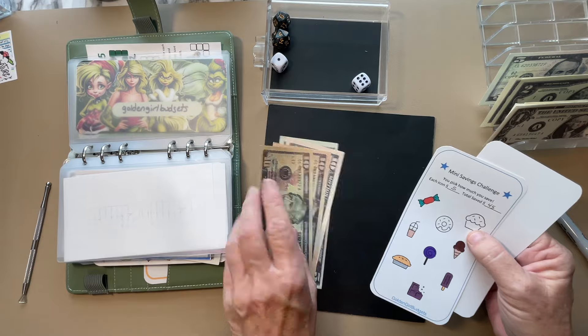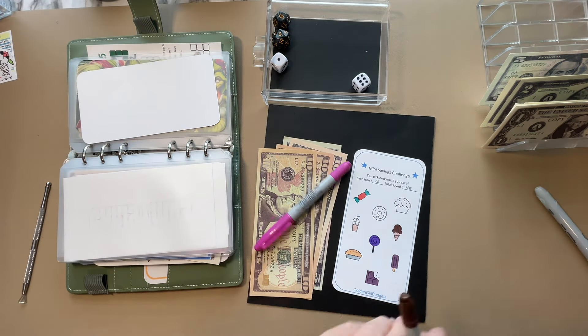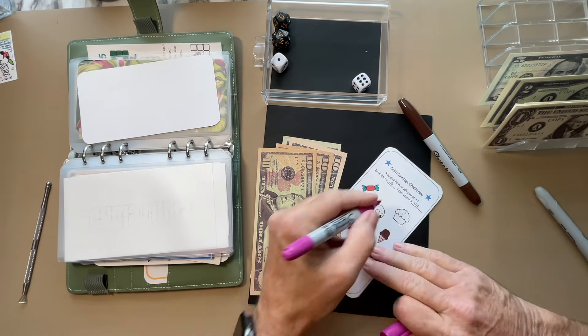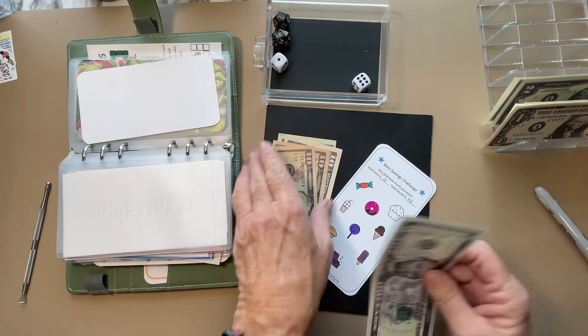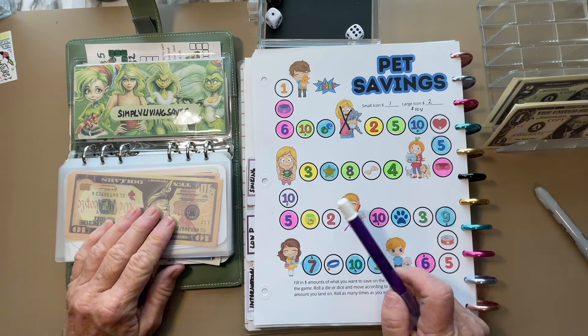This one from Tracy, Golden Girl Budgets — each one of these is $5. I think we're going to do the donut today. $5 going into this one from Tracy. Golden Girl Budgets — check her out. Love her channel.